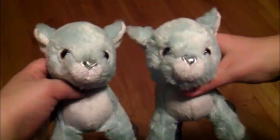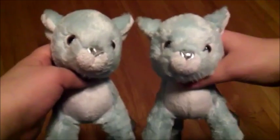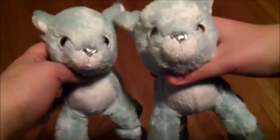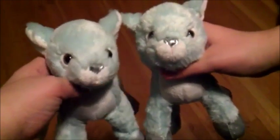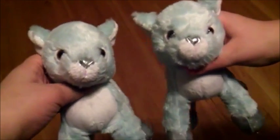Hey everyone, it's just Snugglekins, and today — 14 days until Christmas, aka two weeks until Christmas — we are going to be showing all of our Christmas decorations in our living room. The reason why we're not showing all of them in total is because it would be too long for a video, because we have a lot of different Christmas decorations. So let's get started.